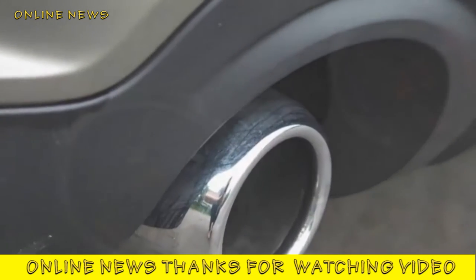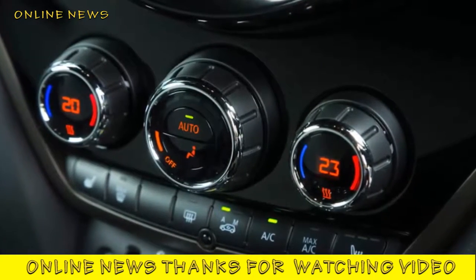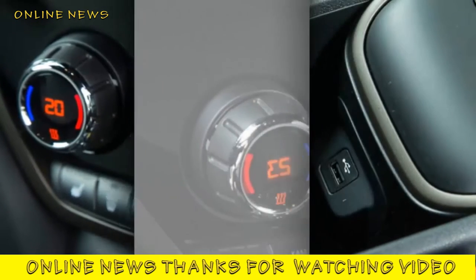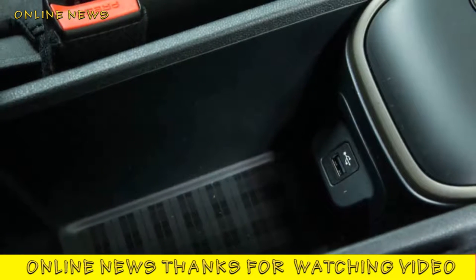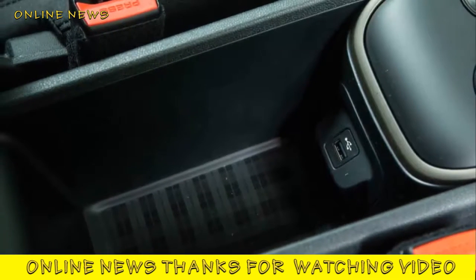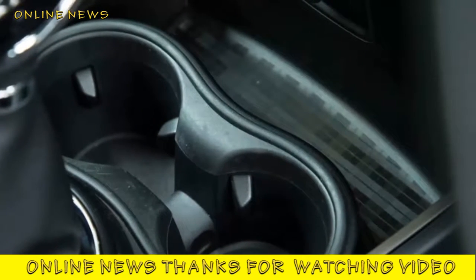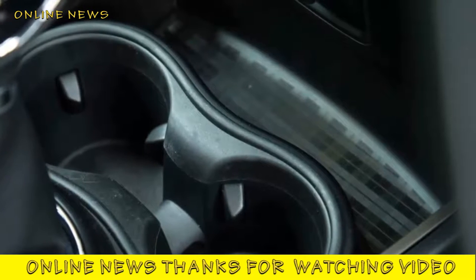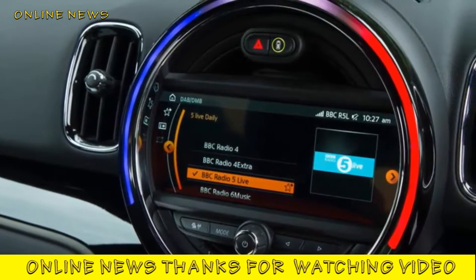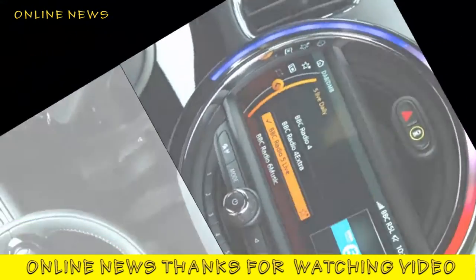Mini Countryman Cooper SE All4 — design and styling. Like the related BMW 225xe Active Tourer plug-in hybrid, the Countryman Cooper SE All4 differs from most of its direct plug-in rivals by having an electric rear axle. A Golf GTE sandwiches its electric drive motor immediately between its internal combustion engine and transmission, driving exclusively through the front wheels, and the Prius Plug-in does something not too dissimilar.